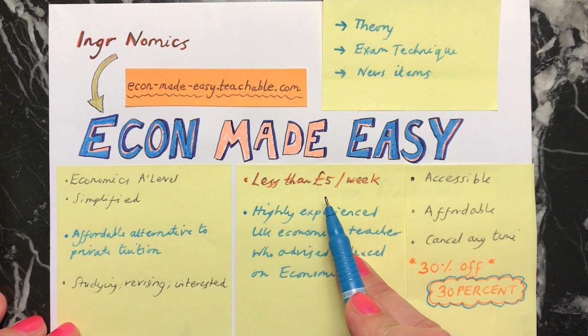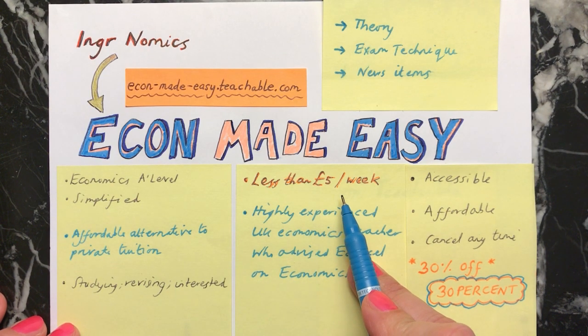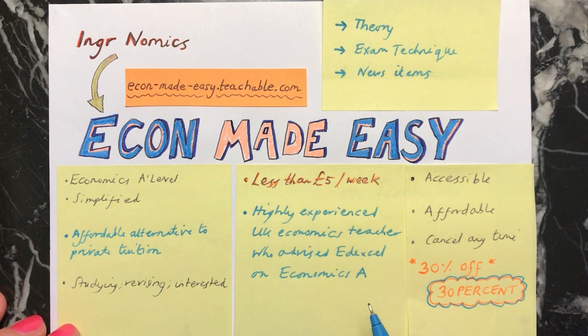It's going to be less than £5 a week and I'll be teaching you the course. I'm a highly experienced UK economics teacher and I have a proven track record of teaching large numbers of students with success. I also advised Edexcel when they were designing the specification for Economics A.